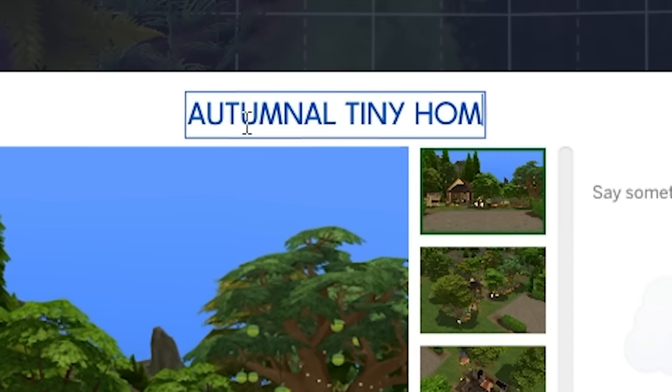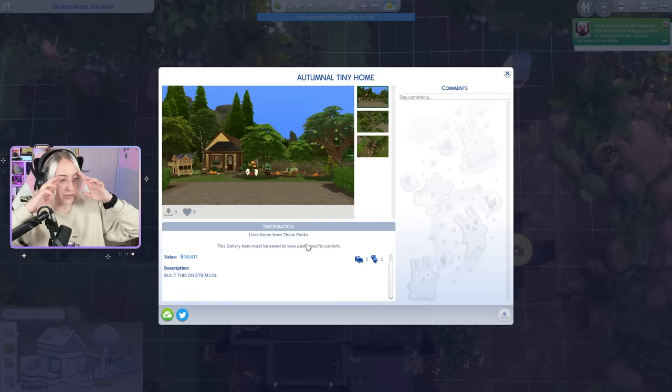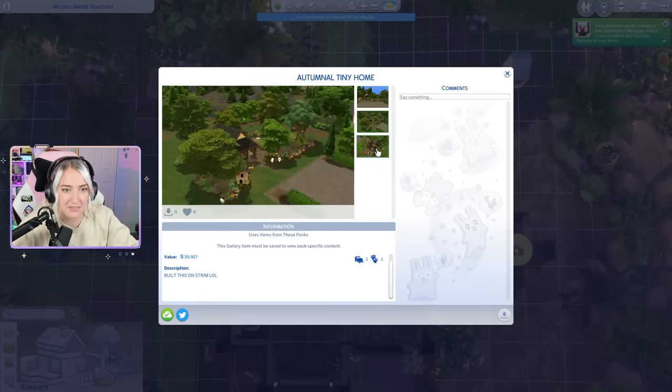Autumnal tiny home. Bedrooms — I mean, to be fair, zero but one. It's on the gallery if anyone wants to download it and play with it. I think we did really good. I think this is one of my favorite builds we've ever done. Bye guys!